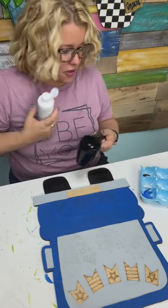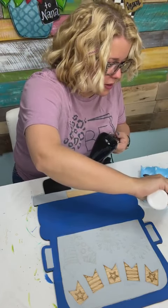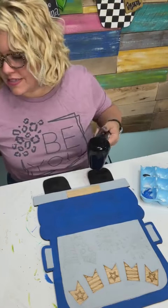Our blue is still wet, but I'm going to go ahead and proceed with getting our base coats on here so that we can get to the fun parts. To me, the fun parts are all the details.